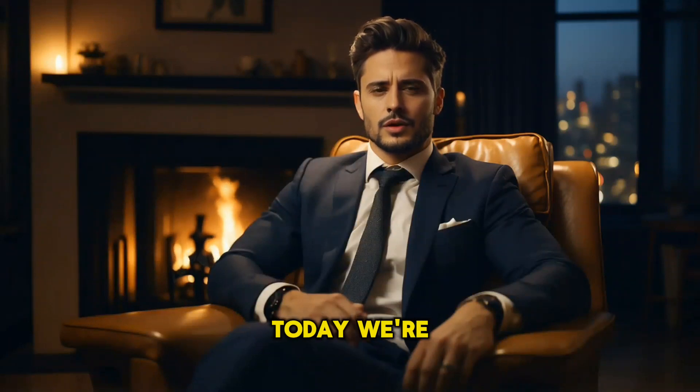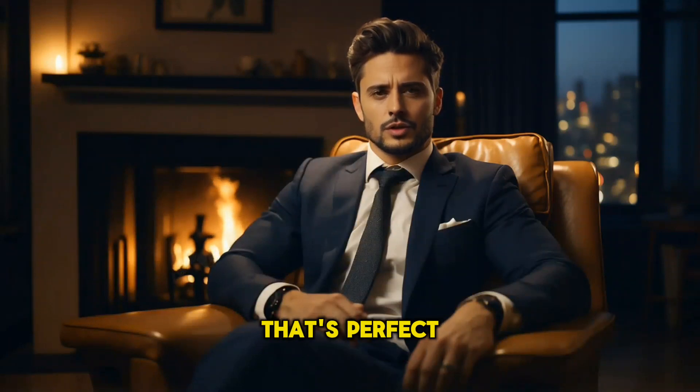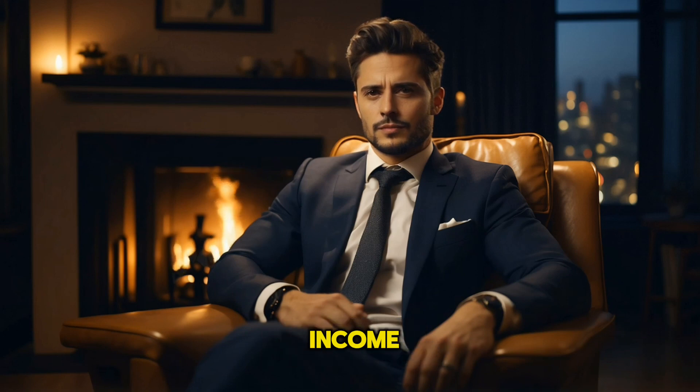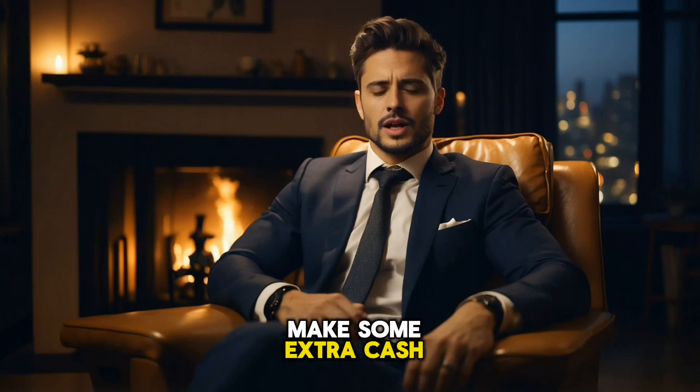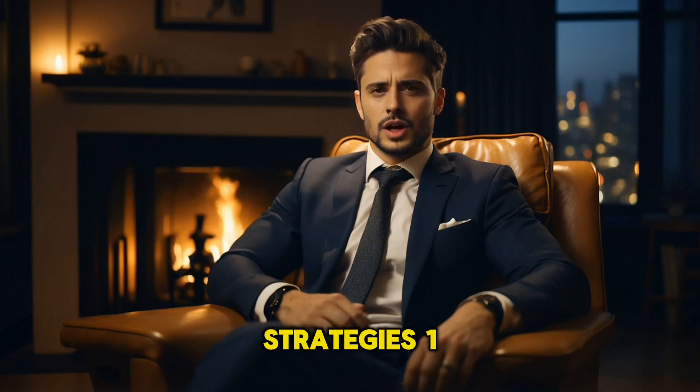Hey everyone, welcome back. Today, we're diving into a topic that's perfect for anyone looking to boost their income: how to make $100 per week. Whether you're a student, a stay-at-home parent, or just looking to make some extra cash, I've got you covered with six simple and effective strategies.